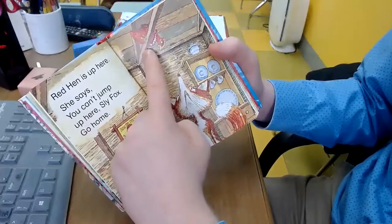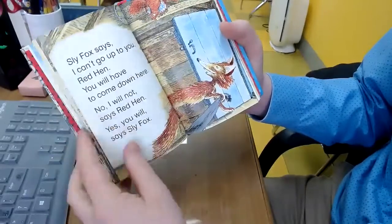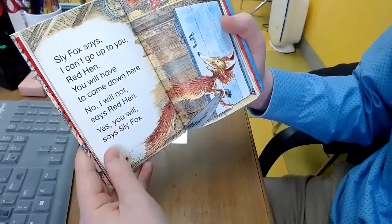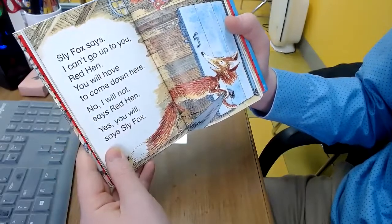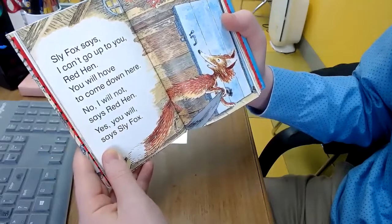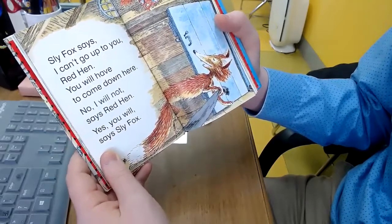Sly Fox can't get Red Hen. He says, I can't go up to you, Red Hen. You will have to come down here. No, I will not, says Red Hen. Yes, you will, says Sly Fox.